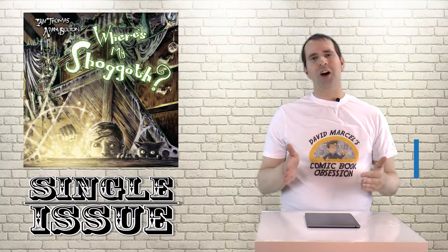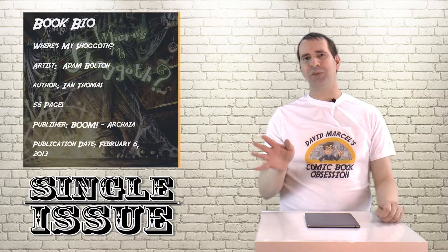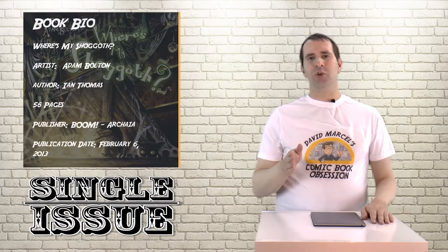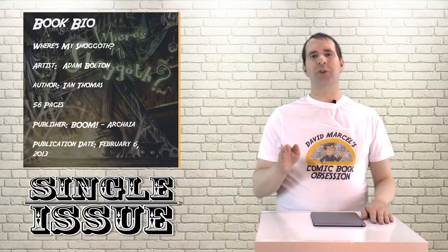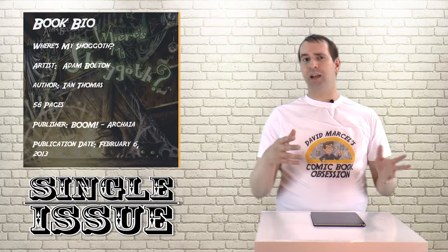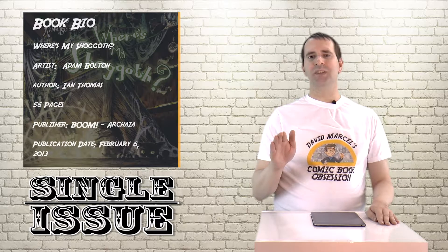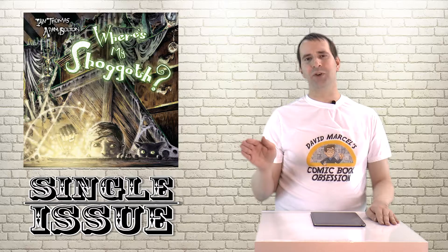Where's My Shoggoth is a kids storybook, kind of a who's who of the Lovecraftian universe. In the book, a boy and a kitten go looking for the boy's lost Shoggoth, who ran away and must be sad and lonely and afraid all on its own. During the search, the boy runs into most of the Lovecraftian universe.